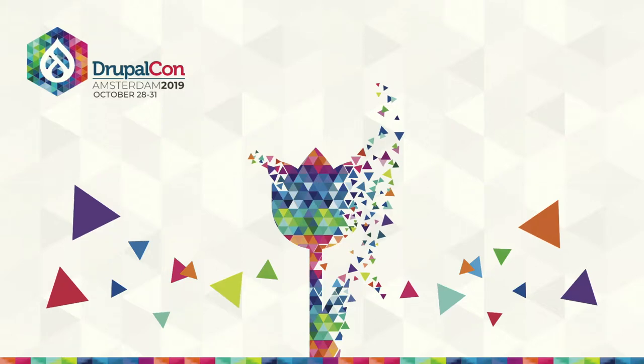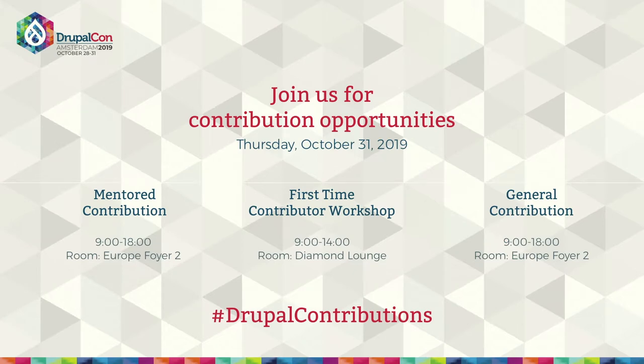Okay, welcome everybody. Nice to see so many people here. First of all, I would like to remind everybody that there is Drupal contribution going on throughout the conference, and tomorrow there's a contributions day. The system we're going to talk about today would not be possible without everybody contributing, so it's very important.